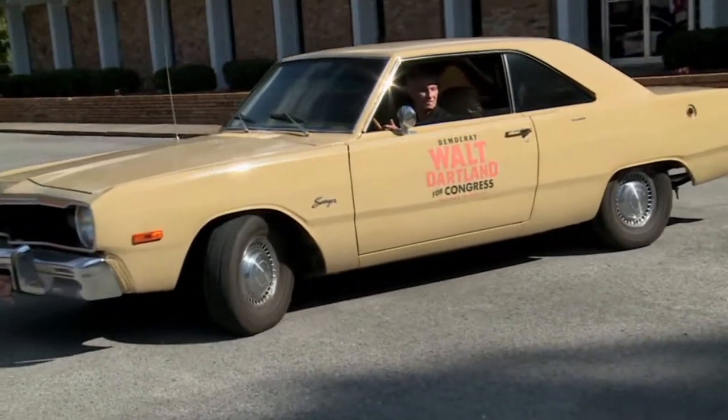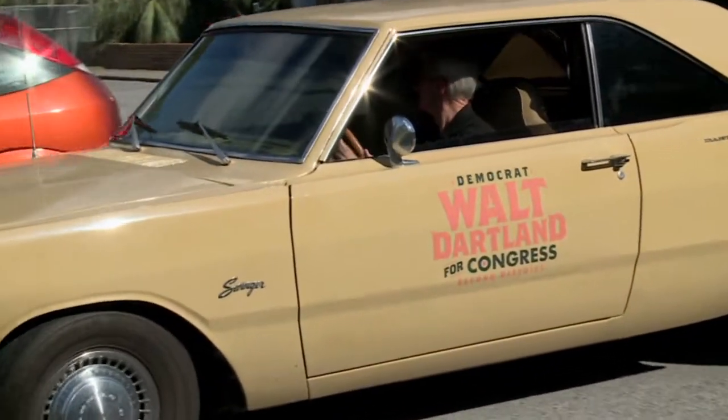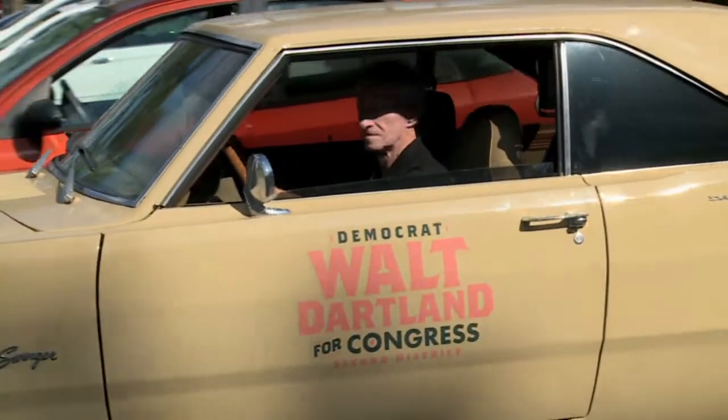Dartland's raised more than $100,000 for his campaign. His opponent, Neil Dunn, has raised $1.7 million.